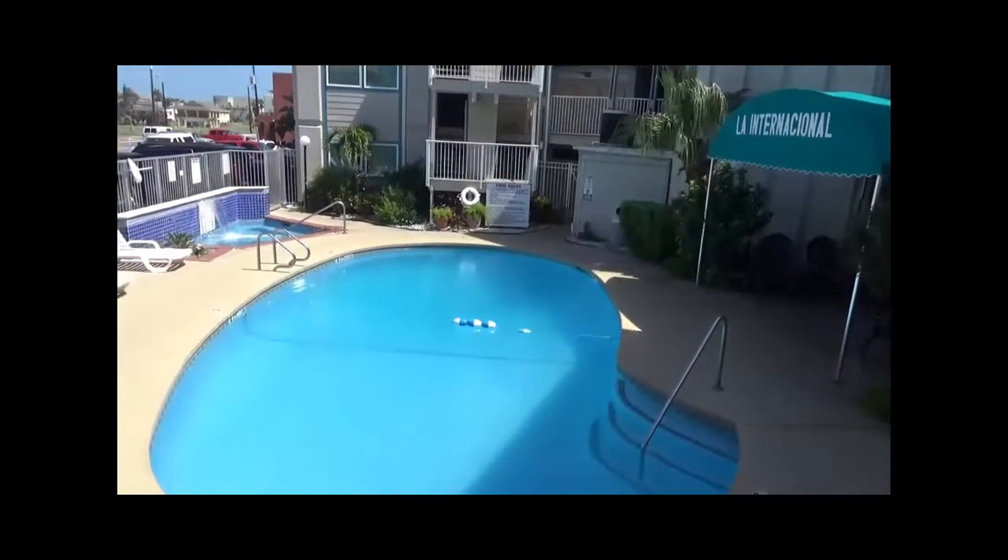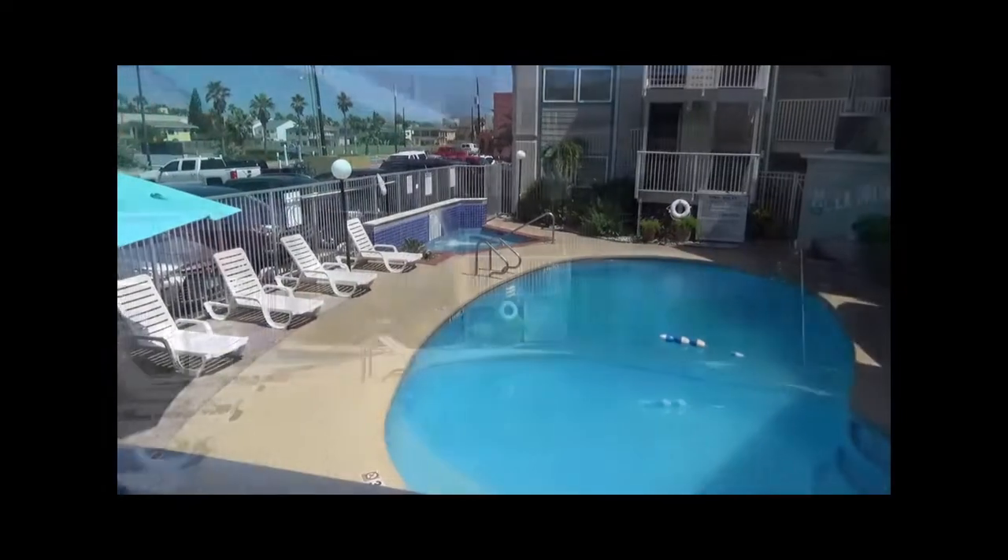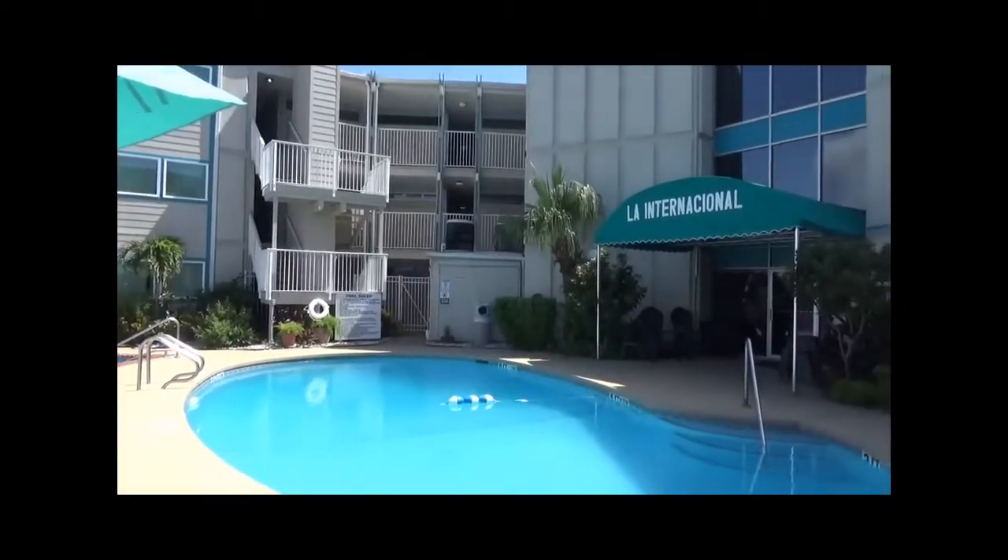La Internationale amenities include a heated pool, hot tub, gated entry, and an elevator.